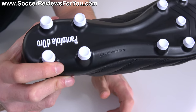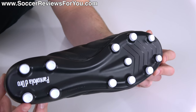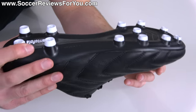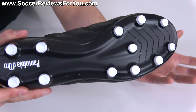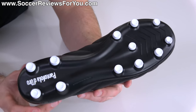As far as the stud pattern is concerned, it is their FG layout, which I believe is the only variant available on this particular product. It works really nicely and is definitely usable on artificial grass, although as with any FG boot, if you do choose to use these on artificial grass, the durability will be questionable. It's really up in the air as far as how long they'll last. But as an overall stud pattern for a traditional layout, it gets the job done.